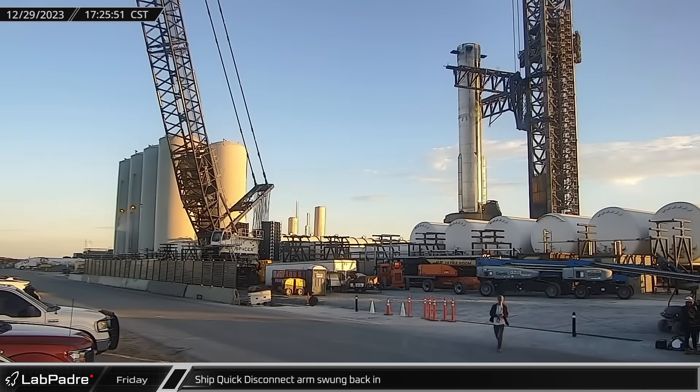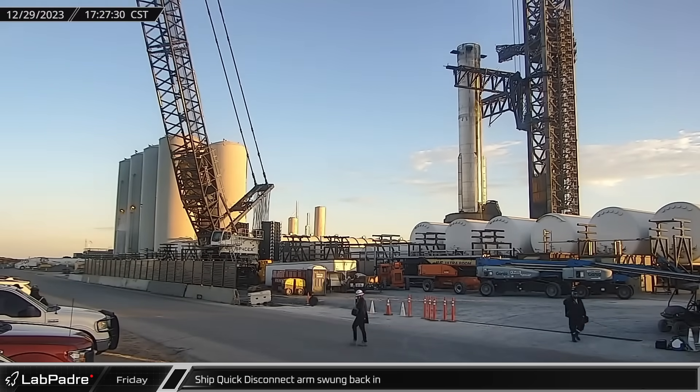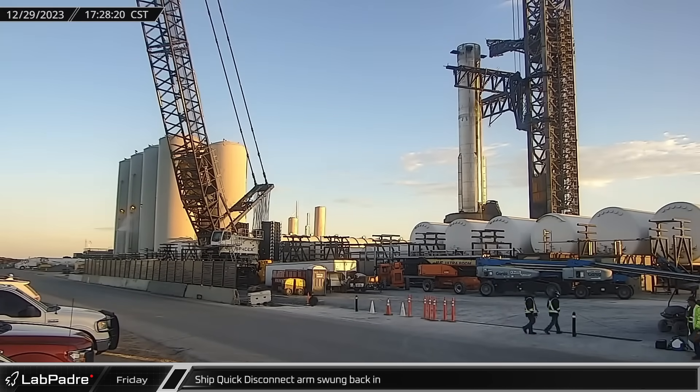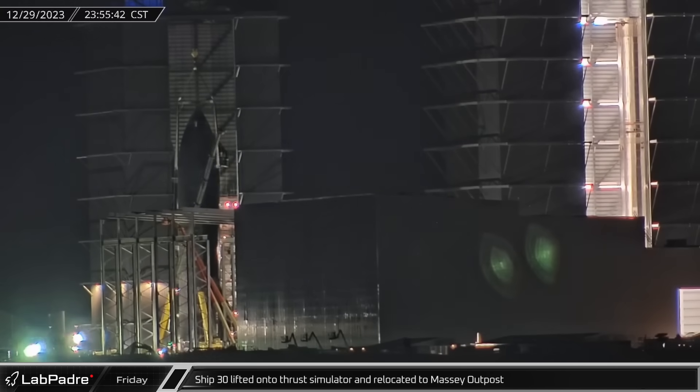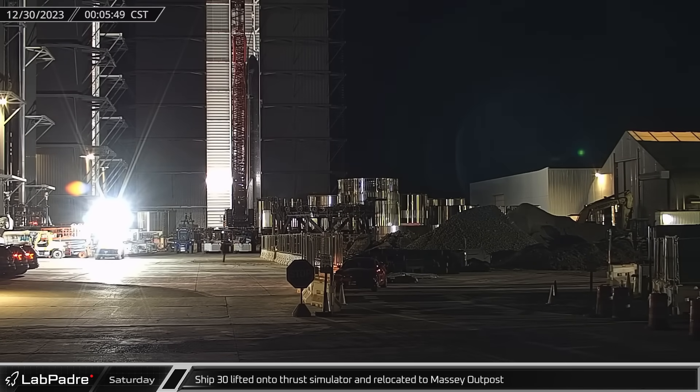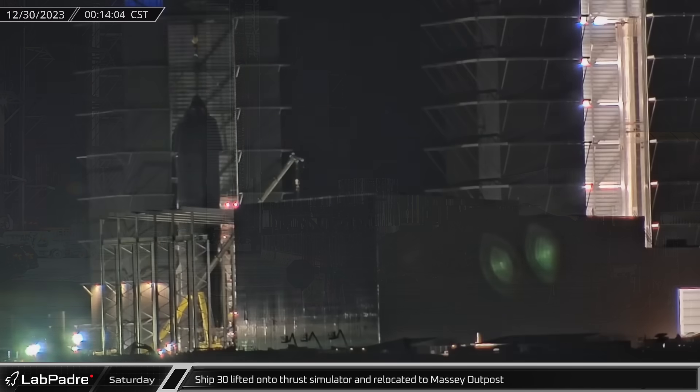Back at the launch site, with the day's tests finished, the chopsticks began to make their way down the tower and the QD arm was swung back in. That evening, a second two-point ship lifter was used by the High Bay Bridge Crane to lift Ship 30. The ship was then removed from its stand and transferred to the thrust simulator that had been moved into the building from the ring yard.